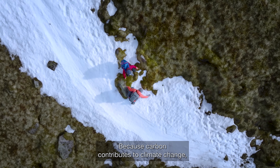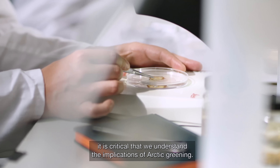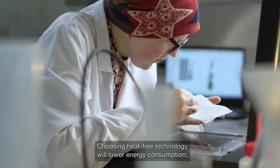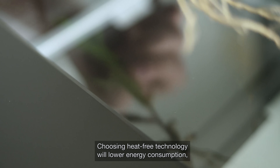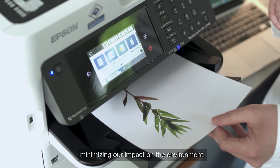Because carbon contributes to climate change, it is critical that we understand the implications of Arctic greening. Choosing heat-free technology will lower energy consumption, minimizing our impact on the environment.